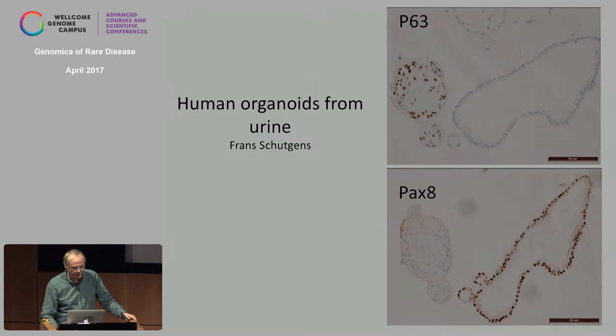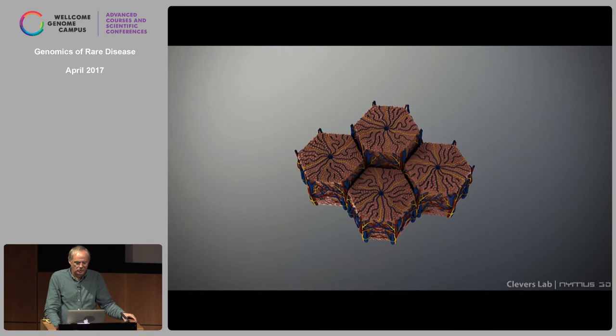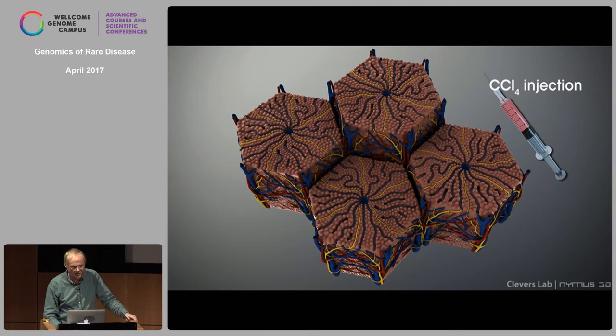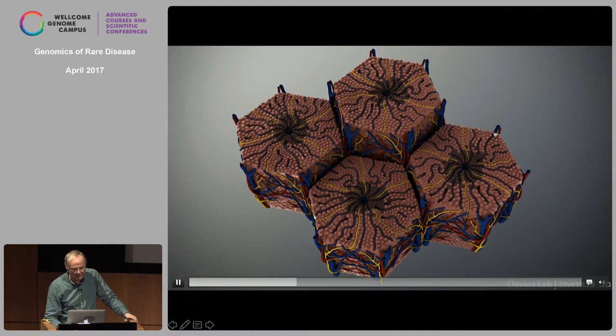This is liver. We first tried to understand where the stem cells are in the liver. We think it's a case where the differentiated cells moonlight as stem cells — so there's no professional stem cell, we think, in the liver.